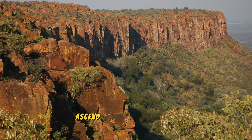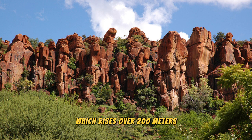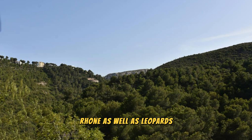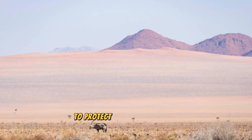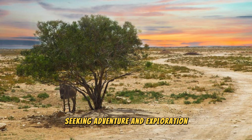The Waterberg Plateau: Ascend to the summit of the Waterberg Plateau and discover a world of breathtaking beauty, rich biodiversity, and cultural significance. Explore this towering sandstone massif, which rises over 200 meters above the surrounding plains, and offers sweeping views of lush valleys, dense forests, and rocky outcrops below. Encounter a variety of wildlife species, including rare antelopes such as sable and roan, as well as leopards, cheetahs, and a variety of bird species. Embark on guided hikes, nature walks, and wildlife safaris through the plateau's rugged terrain.